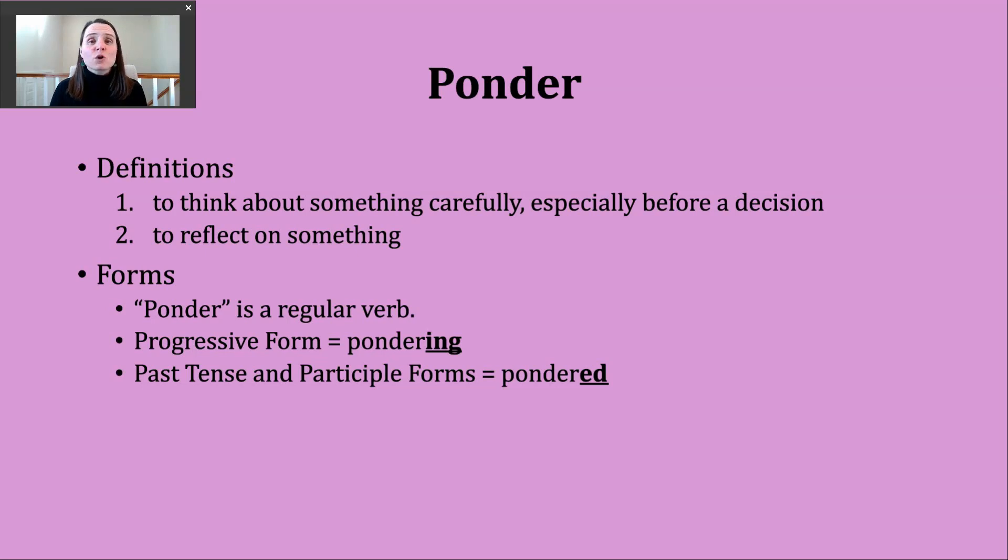So our past tense ending is going to make a D sound, and we're not adding an extra syllable here. It should sound like this: pondered.